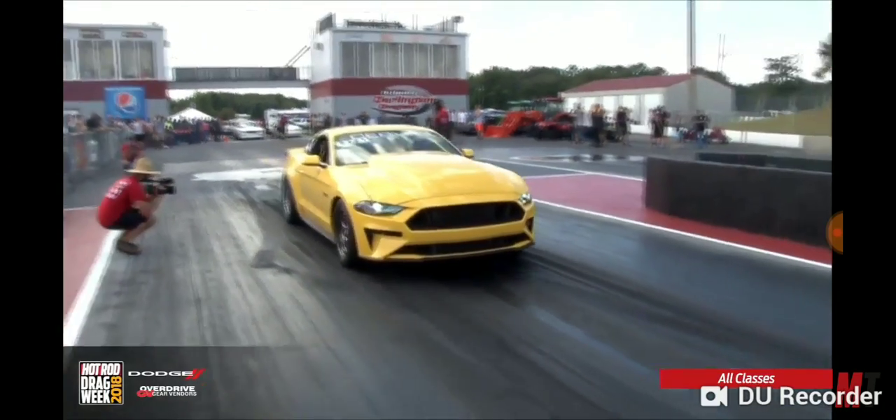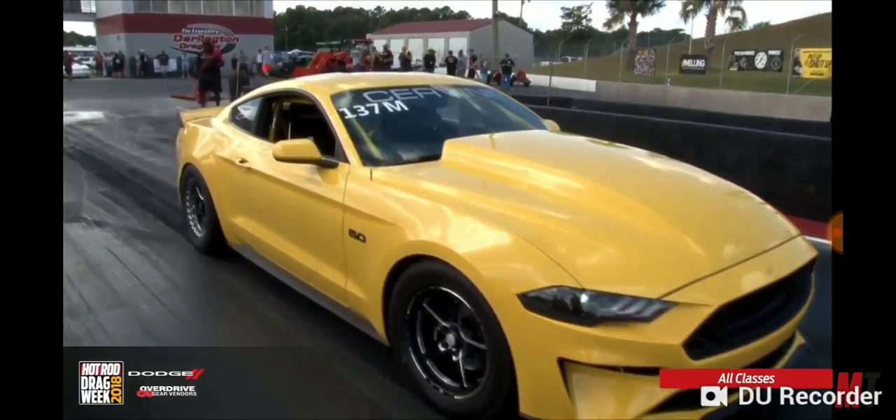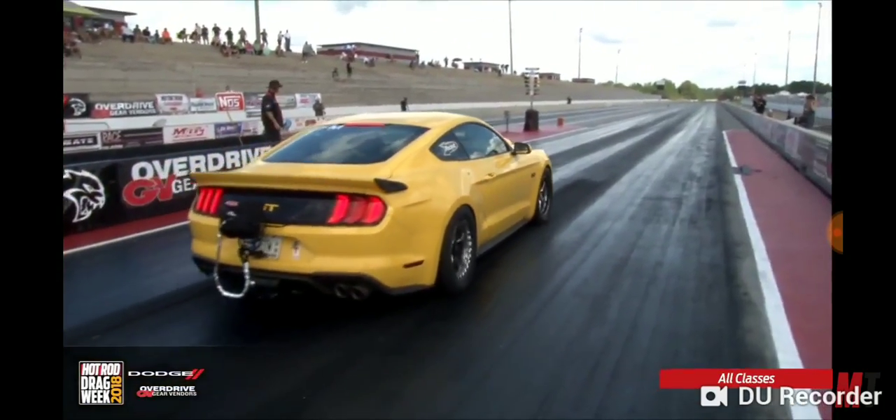2018 Mustang GT coming out of the water box right now, heating up the radials on the back with those weld RTS style wheels on it. Coyote motor and the yellowest paint available from the Ford Motor Company.